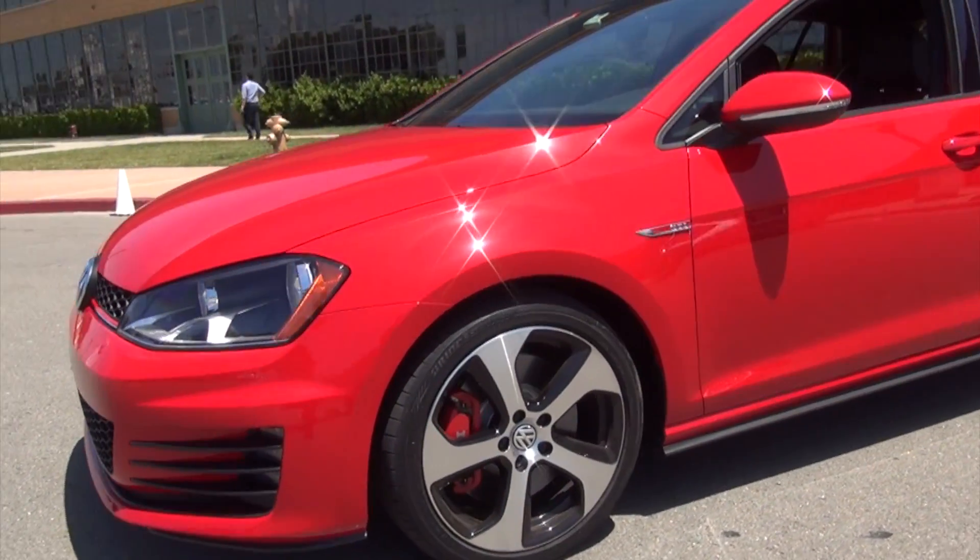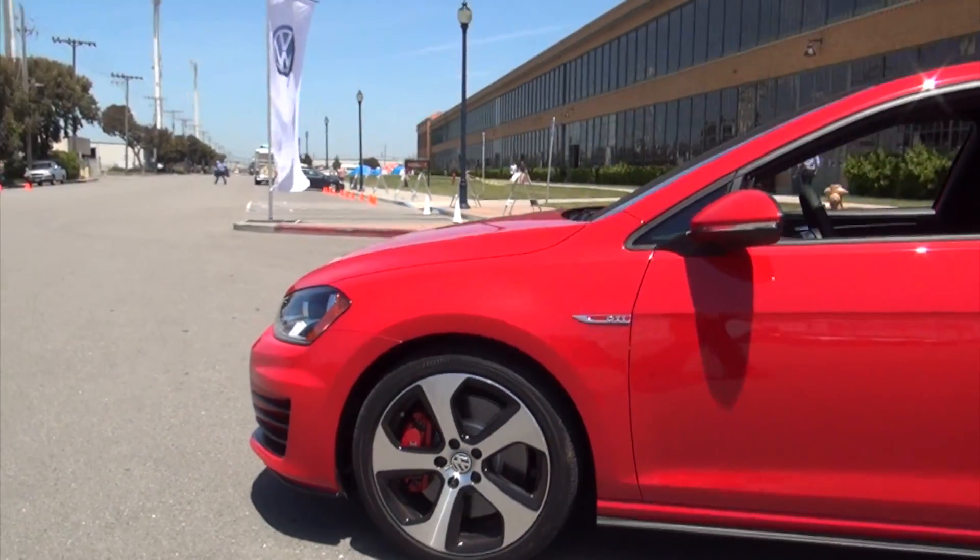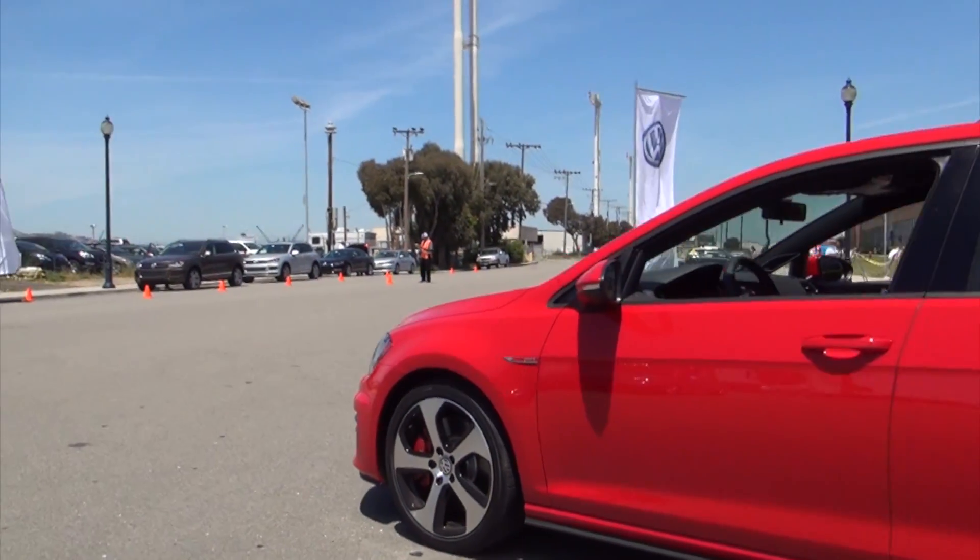So the new Golf — the seventh generation Golf — is coming out in June for the U.S. market. When is the E-Golf coming out? This is due at the end of 2014, the fourth quarter of the year. It'll be initially available in select markets, and then we'll review and potentially expand from that point.